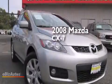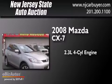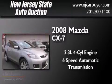This is a 2008 Mazda CX-7. It has a 2.3-liter 4-cylinder engine and a 6-speed automatic transmission.